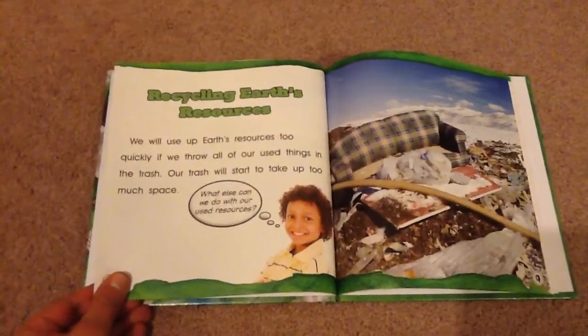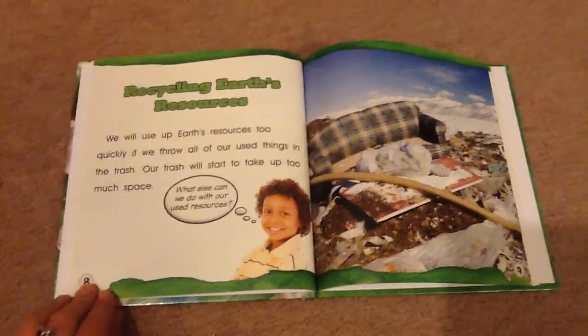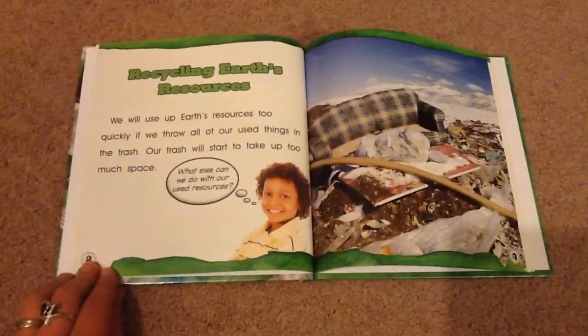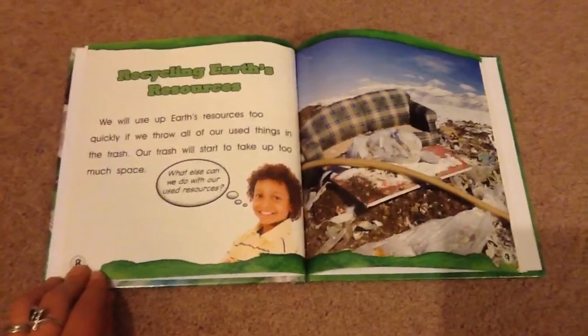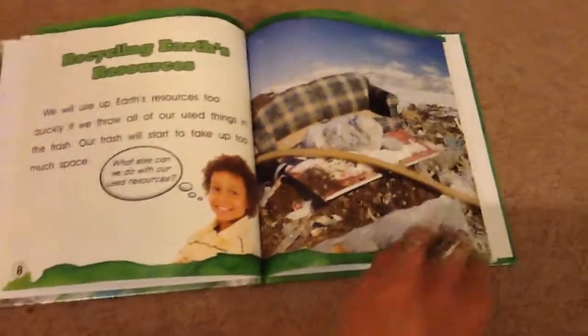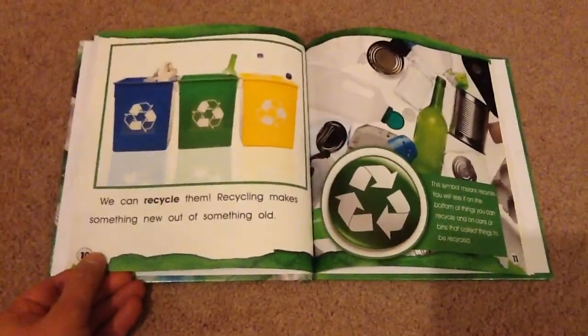Recycling Earth's Resources. We will use up Earth's resources too quickly if we throw all of our used things in the trash. Our trash will start to take up too much space. What else can we do with our used resources? We can recycle them.